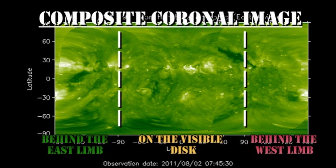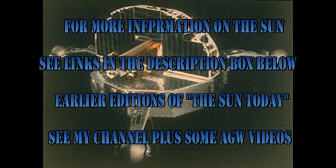In the slightly longer term, there's still a part of that active region in the northeast due to come over the limb, and we'll see whether that has any major spots in it. If you want to find out more about what's going on with the Sun, please follow the links in the description box below. If you want to see earlier editions of Sun Today, go to my channel — they're listed there.